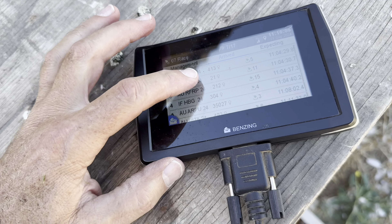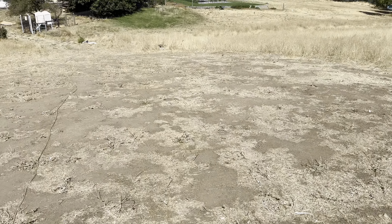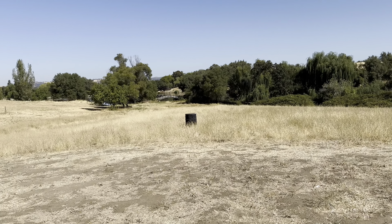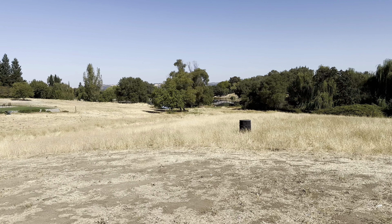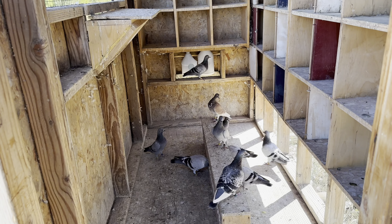Looking for more. We've got one, two, three, four, five, six, seven, eight, nine, ten birds in the loft. That's not good.